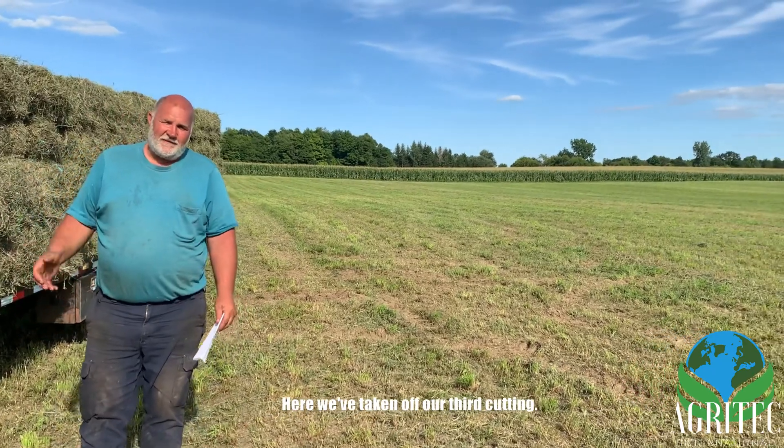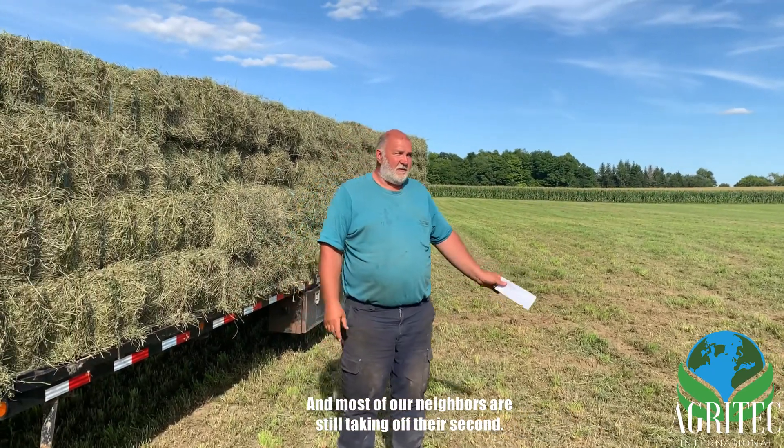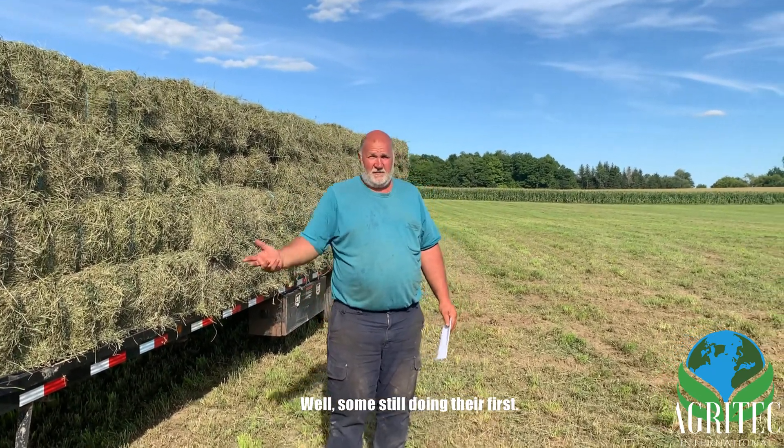Here we've taken off our third cutting, and most of our neighbors are still taking off their second, but some are still doing their first.